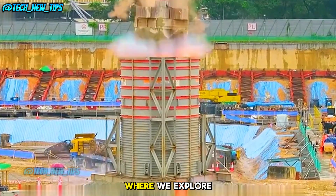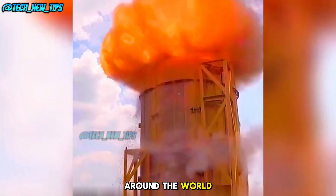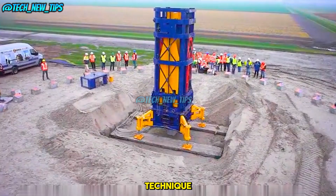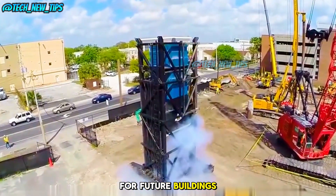Welcome to Tech New Tips, where we explore the latest innovations and technologies from around the world. Today, we're diving into a fascinating construction technique that could change the way we test foundations for future buildings.